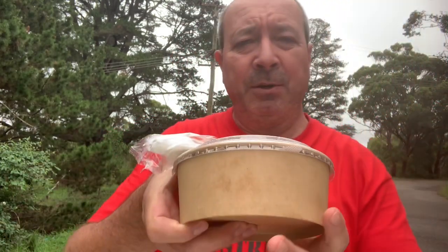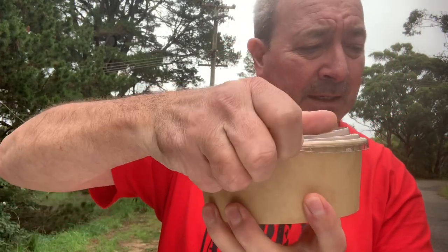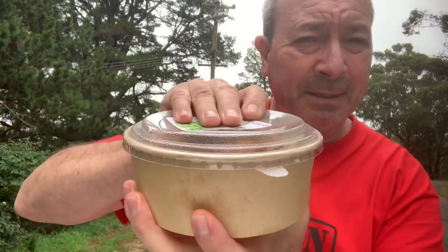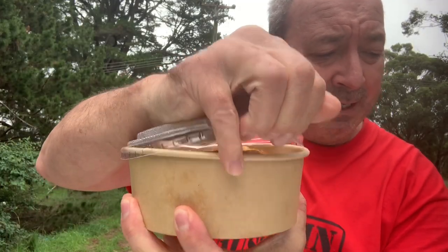Here it is — my Hungry Jack's grilled chicken salad from the Fresh Choices range. They've given me a knife and fork, which is very good. There's our salad, let's check it out. Now, this is supposed to have crumbled bacon, crispy onion, avocado, grilled chicken patty, lemon garlic sauce, ranch sauce — which I'm pumped about.